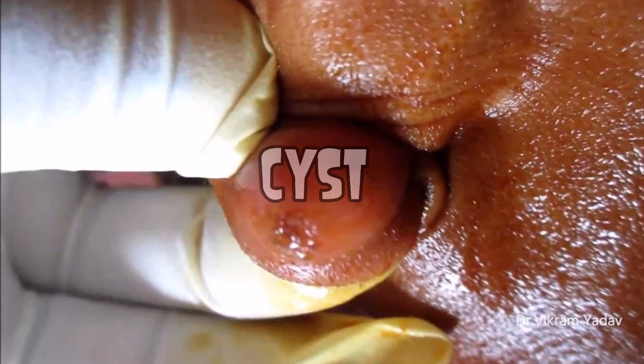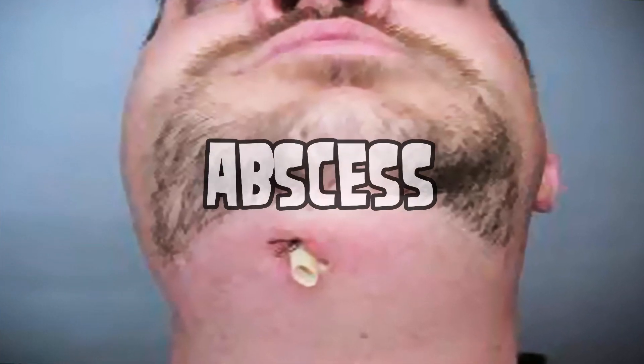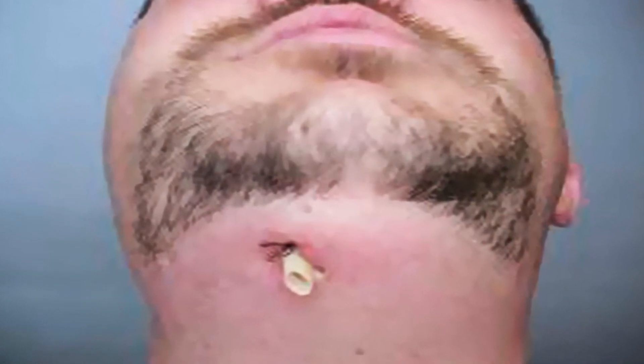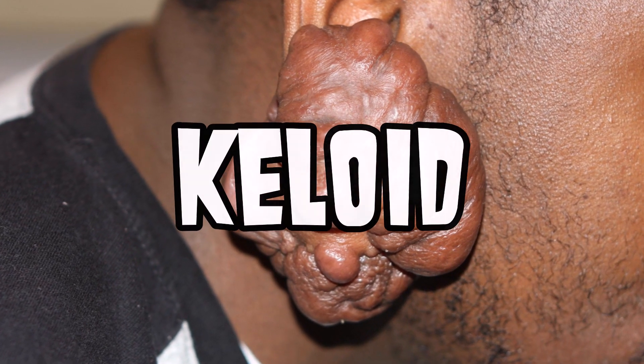So have you ever had a bump behind your ear — one of these? Go ahead and tell us what you had. Leave us a comment below and share your story. Also tell us, would you like a case study about this abscess? If so, comment below and let us know. Thanks for watching — click like, subscribe, and goodbye!